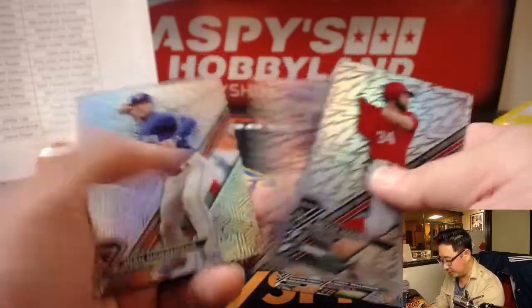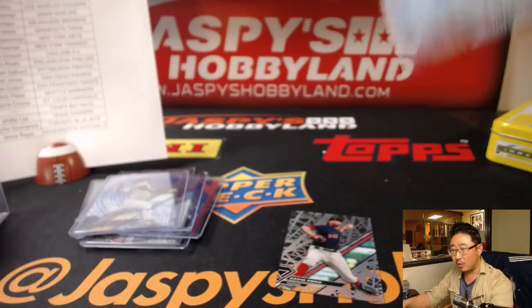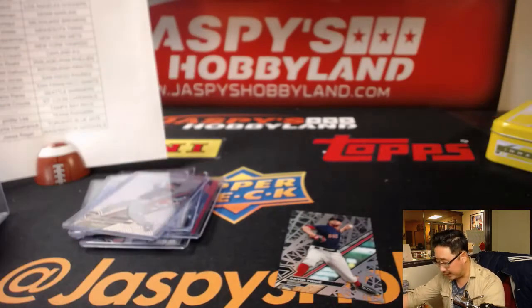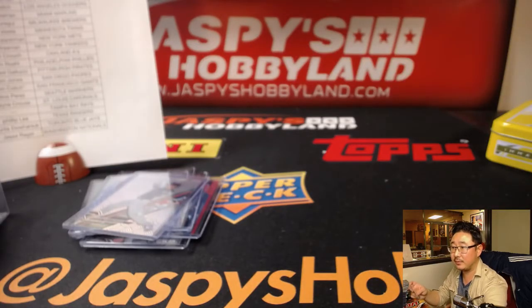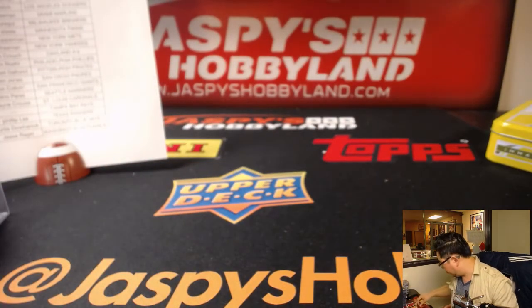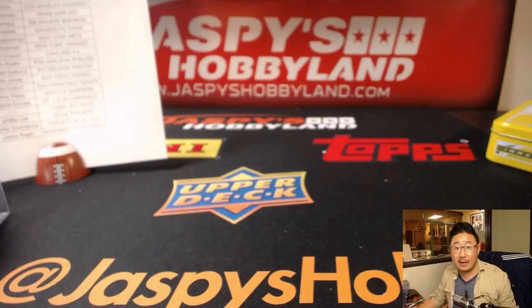So thank you very much for joining this break. We've got a Holiday Scratcher coming up, and we're going to give away whatever Tampa Bay Rays cards there were — we'll give them to one person in this break. Name on top will get the Holiday Scratcher, second name will get any Rays. Good luck everybody. Thank you for joining this break, really appreciate it. We'll have another full case of High Tech up on the website, jazbeeshobbyland.com, so please check that out.